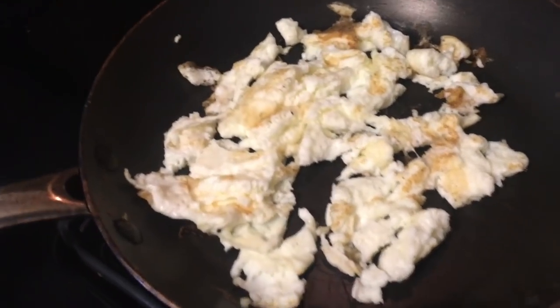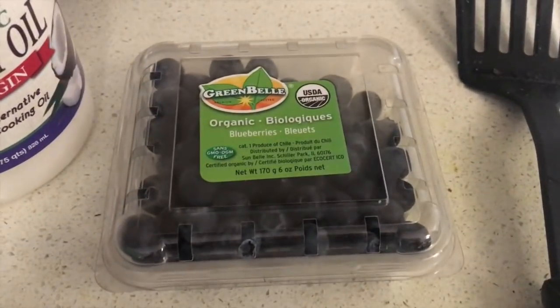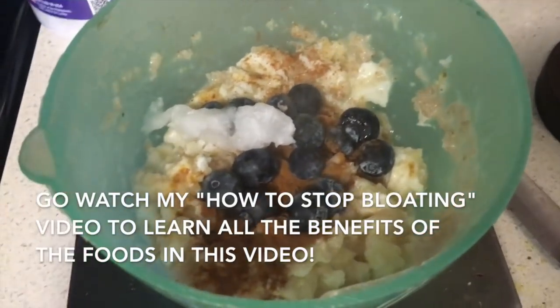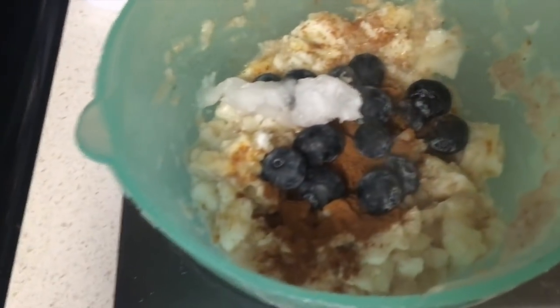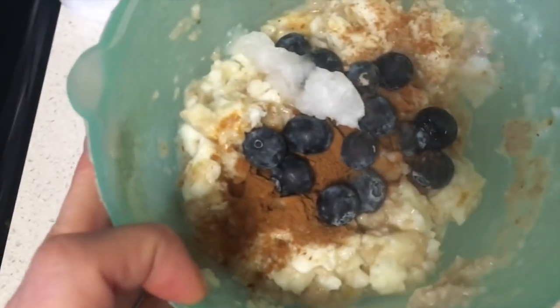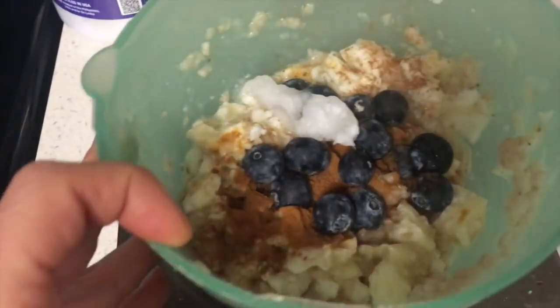My pre-workout meal is going to be egg whites, oats, coconut oil, and blueberries, topped with some cinnamon. For those of you who like to mix all your food together — here we go again. Oats at the bottom, egg whites mixed in, blueberries on top, cinnamon, and coconut oil, all stirred together.